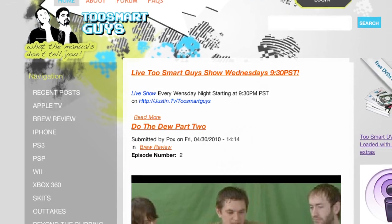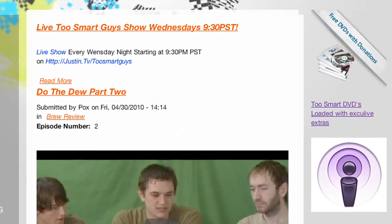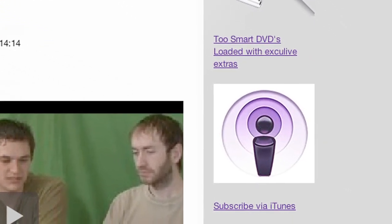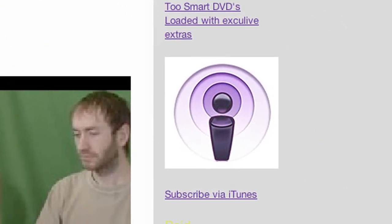Do you know what is allowed on the iTunes Store, though? You can download this podcast. Please subscribe to the feed — go to the iTunes Store and search for Two Smart Guys. Surprisingly enough, it hasn't been banned yet. We're still waiting for that one.